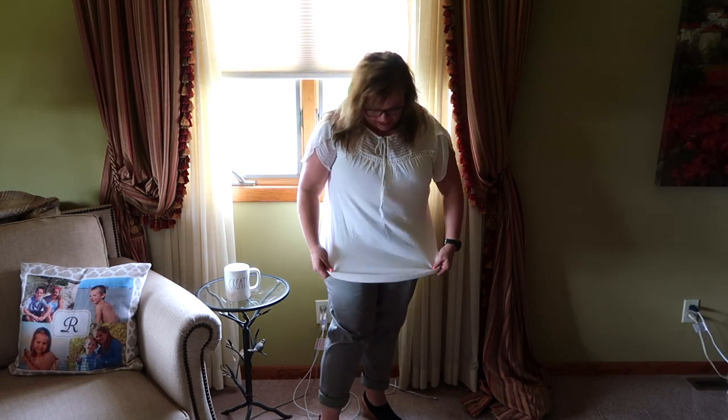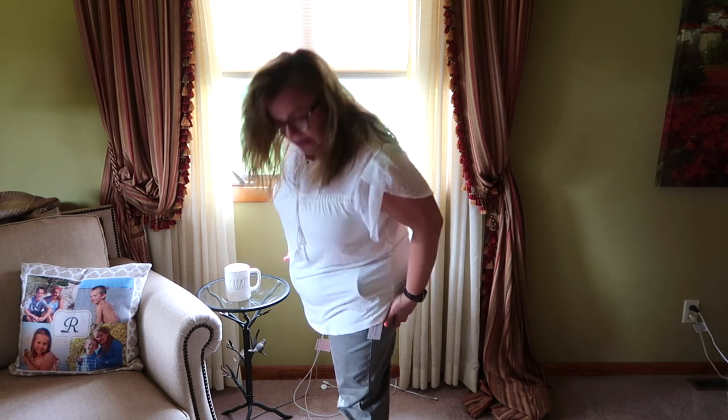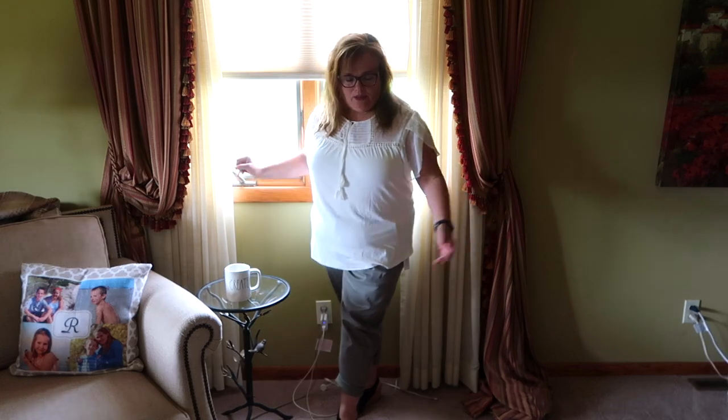So here is the first outfit — the one I originally had on. This is the Sahari knit top; it's off-white, by Daniel Rain, paired with the Liverpool straight-leg trousers. I actually rolled them up to make them look more like capris since it's warm and summery today. This is adorable — I'm absolutely in love with this one.